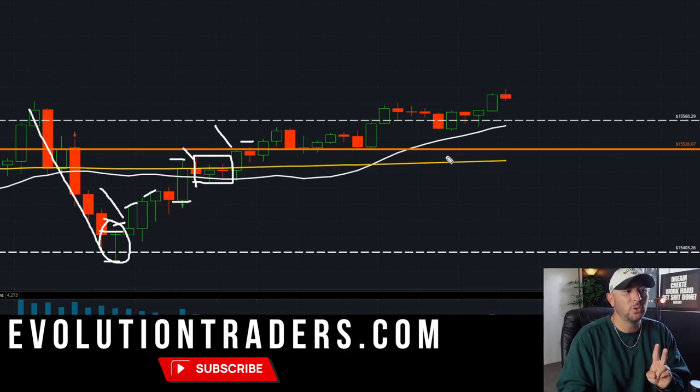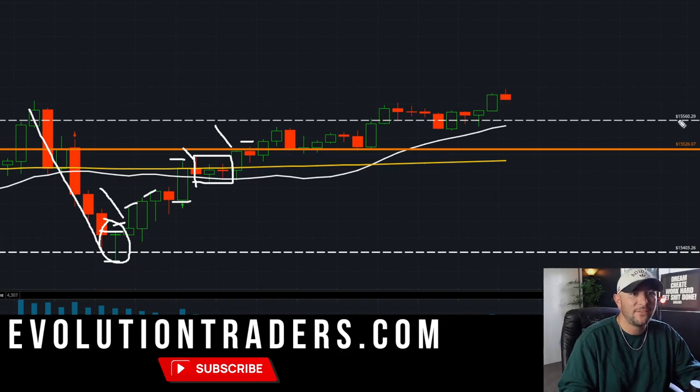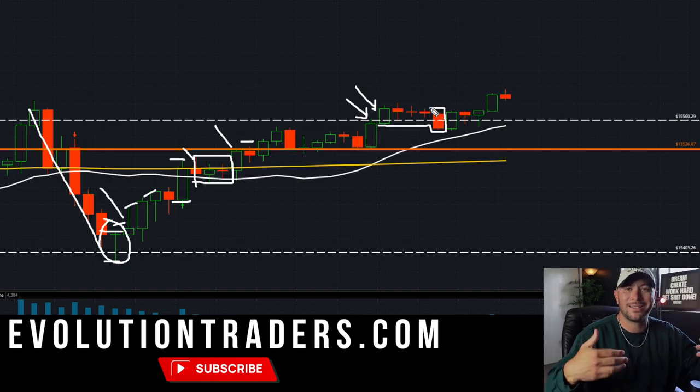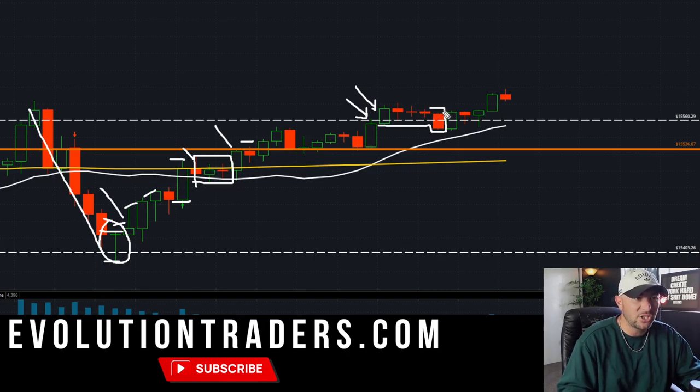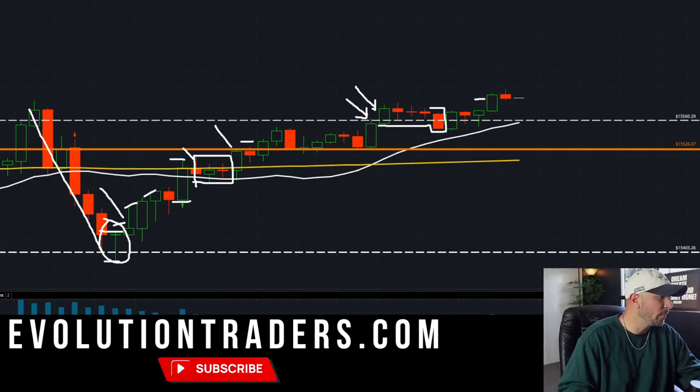I did take another little baby scalp — it was only on two contracts, about $72. I was looking at the 15,560s, which was the level we were also talking about in the live stream. We needed to break that price action to confirm — otherwise you're throwing your money in. I sat through a little drawdown, most I was down at one time was like $50 or $60 on two contracts. As soon as we started to base out and hold the rising 20-day moving average, I sold on this pop candle and got out of the trade.